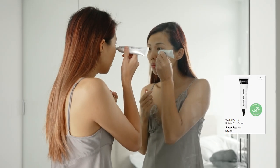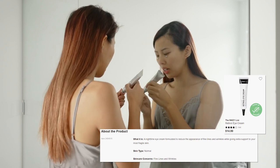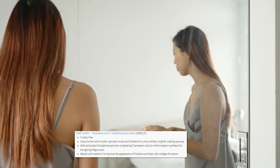Before, I was using an eye cream from Sephora — it was a lot smaller and didn't really have any scent. But this bottle is much bigger. I also have dark circles, so eye cream that helps brighten my skin is perfect for me.